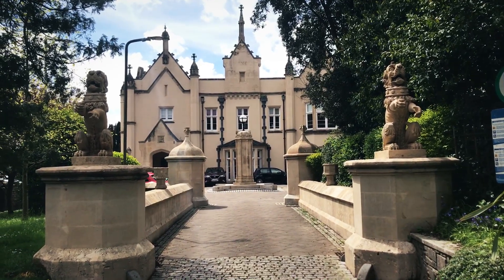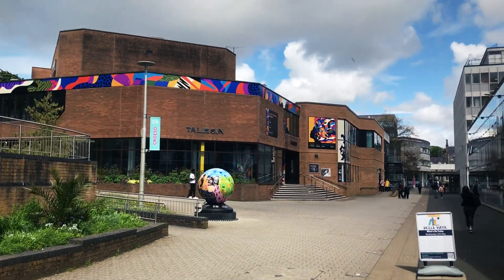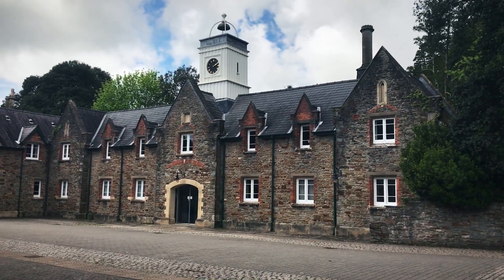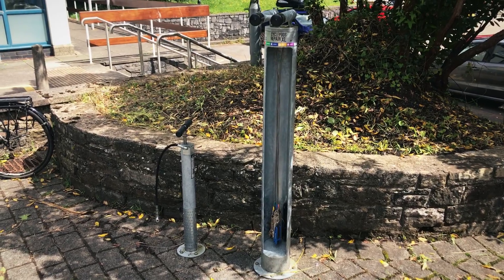I'm having a nice little walk through Swansea University. Great architecture — there's even a nice bicycle repair station here. Quite lovely.